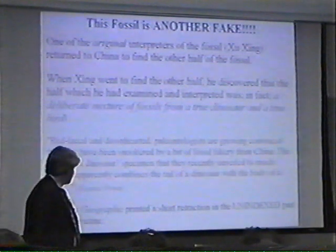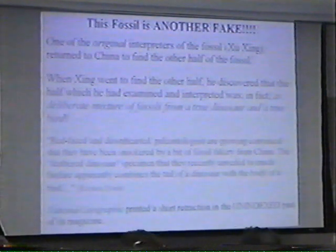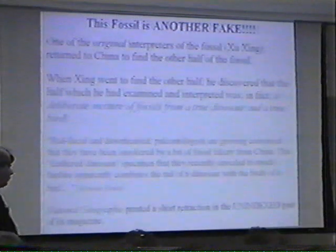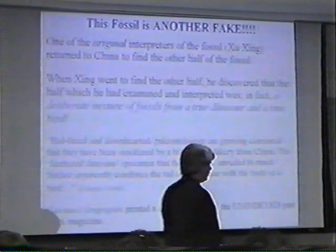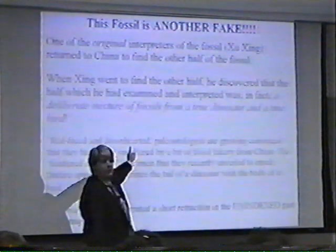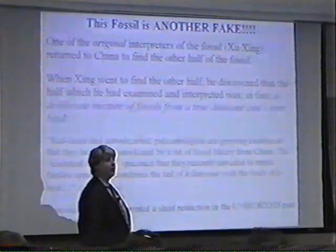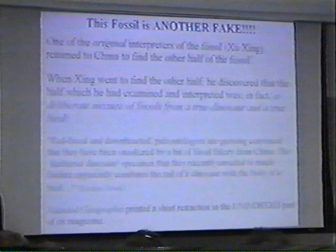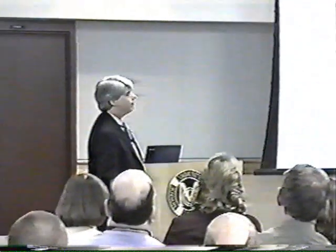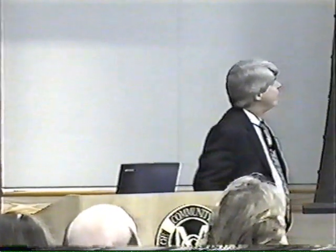Interestingly enough, National Geographic printed a short retraction, but they did so in the unindexed part of their magazine. What that means is if I want to study the evolution of dinosaurs to birds, I can find the original story on Archaeoraptor lianningensis, but I'll never find the retraction because it's not part of the index. Fake fossils are happening — this only happened in 1999, not all that long ago. If evolution is such a sure thing, why are we making fake fossils?